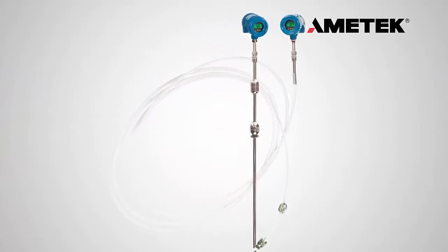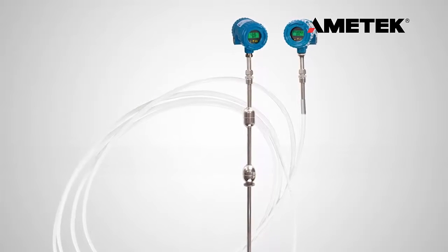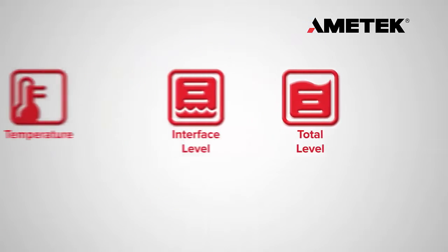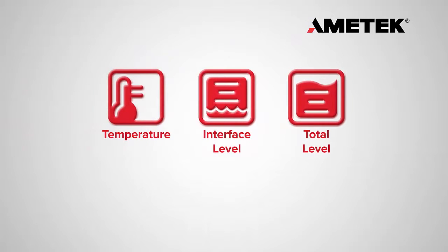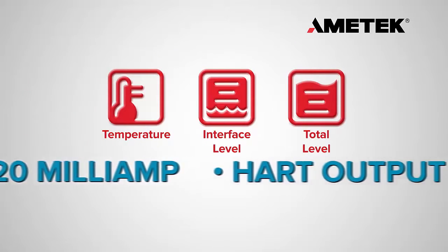Amatec now has an excellent solution to manage multiple variable measurements in storage tanks. Amatec Drexelbrook now offers the Total Tank Level Multi-Variable Transmitter to measure both level and temperature with Modbus, 4 to 20 milliamp, and hard output capability.